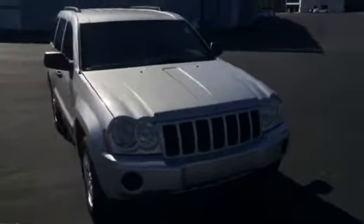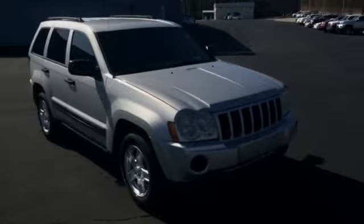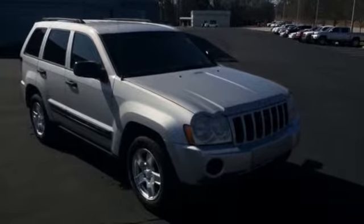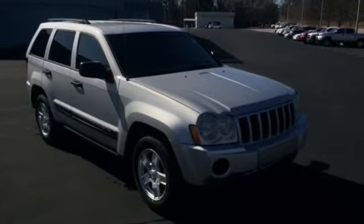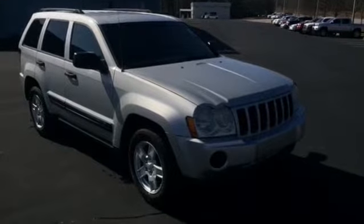And there you have your 2005 Jeep Grand Cherokee Laredo here at LaGrange Toyota. Give me a call at 706-882-2963, or stop by and ask for Mike Ward. Hope to see you soon.